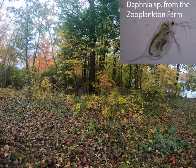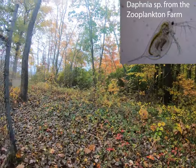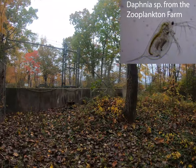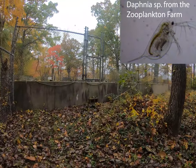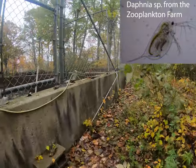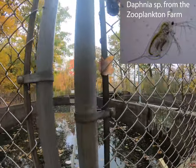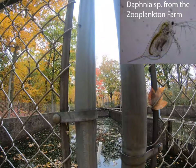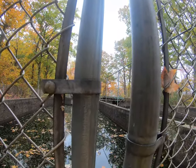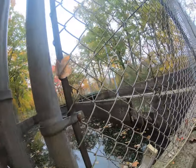Zooplankton is a type of organism found in all aquatic bodies of water. It is towards the base of the food chain and is the first consumer in the aquatic food chain, eating photosynthetic organisms such as cyanobacteria. It is a small multicellular eukaryotic organism, and there are many different types of zooplankton.